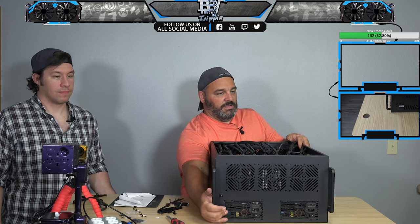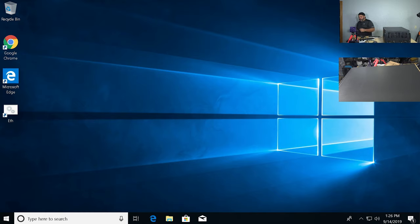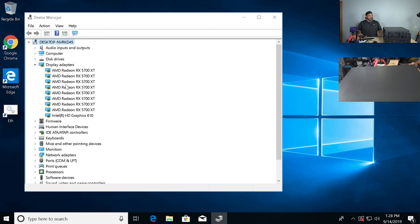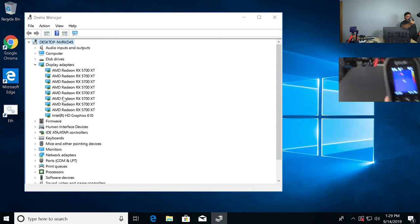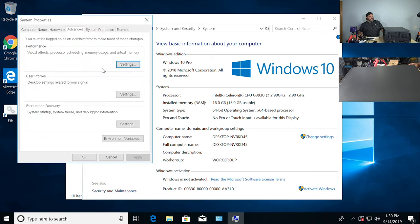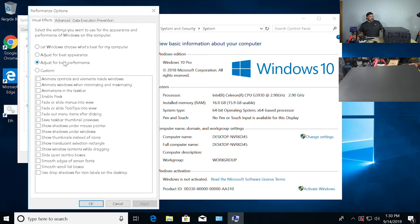You can see the 1200 watt power supplies right there, and then we're going to fire this thing up — here come the jet engines. If you're going to build an 8-card rig, you've got to go into your advanced system settings, go into settings for best performance, and apply that. Under advanced, you want to go into change your virtual memory — I'm doing 30 gig to 40 gig, and then hit set on that.